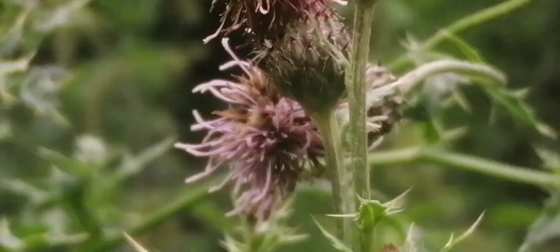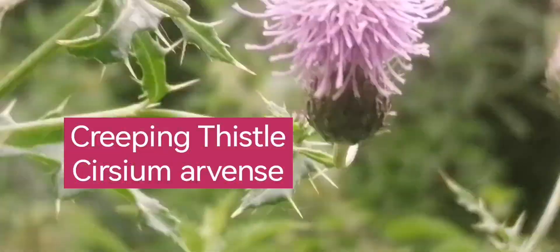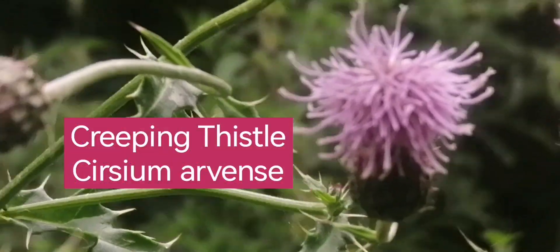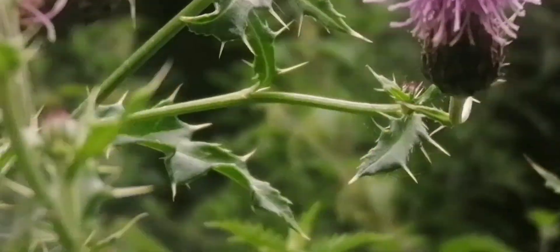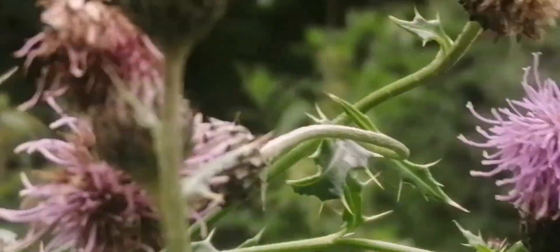A weed to many, but to pollinators this plant is a real boon — it's one of the most popular plants with pollinators. But of course it's again a grey morning, so the bees and the hoverflies haven't come out yet.